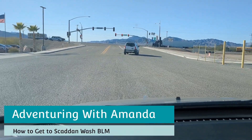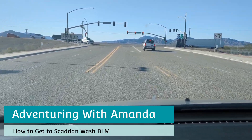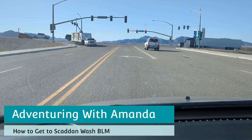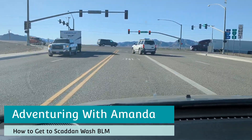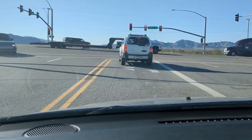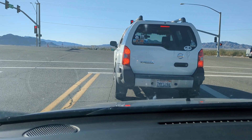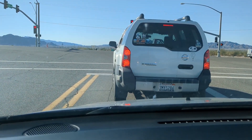Hey y'all, welcome back to Adventuring with Amanda. Thank you so much for being here today. I am taking you to the Scadden Wash BLM location and I'm leaving from Chevron off of Wriggles Road. I will be heading south on Wriggles. Scadden Wash is super close to town and right off the highway.